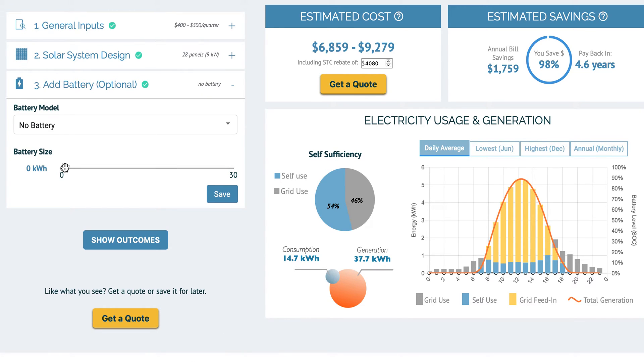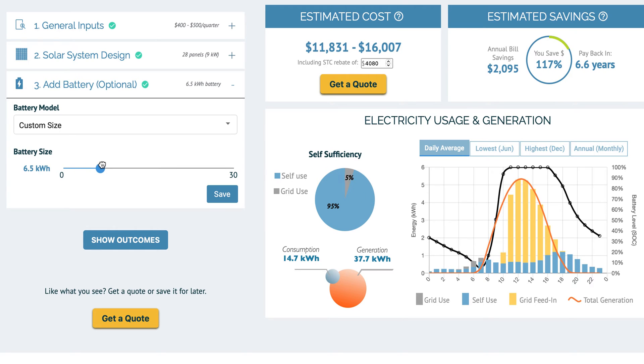In this final tab we can see if it's worthwhile getting a battery system. A seven kilowatt hour battery system gets close to giving this household a hundred percent self-sufficiency. However, it more than doubles the estimated system cost and also increases the payback period significantly.